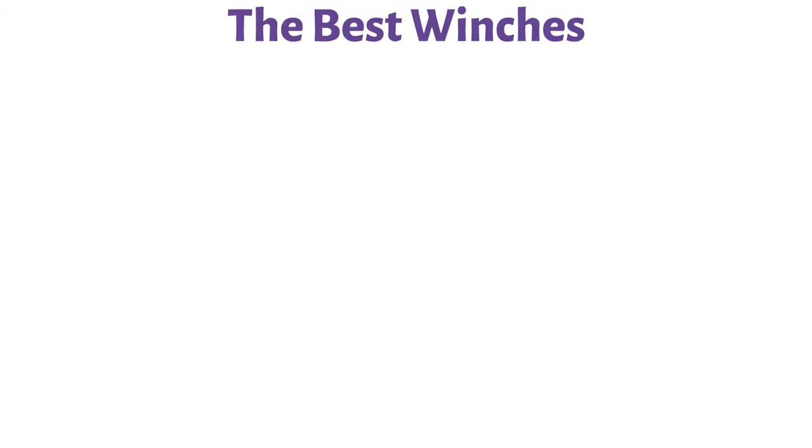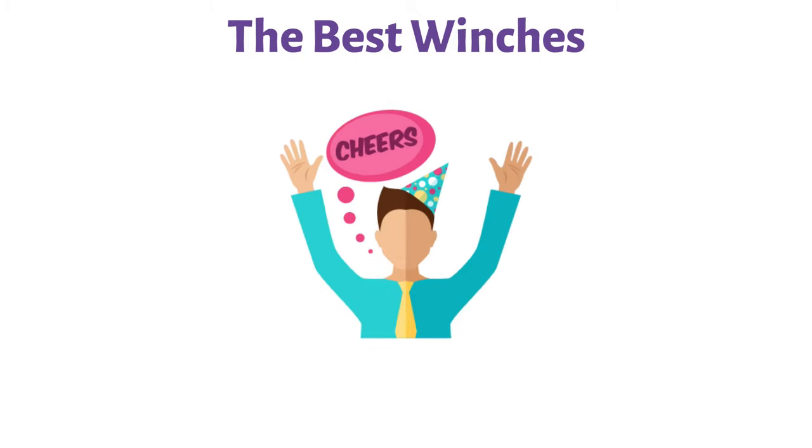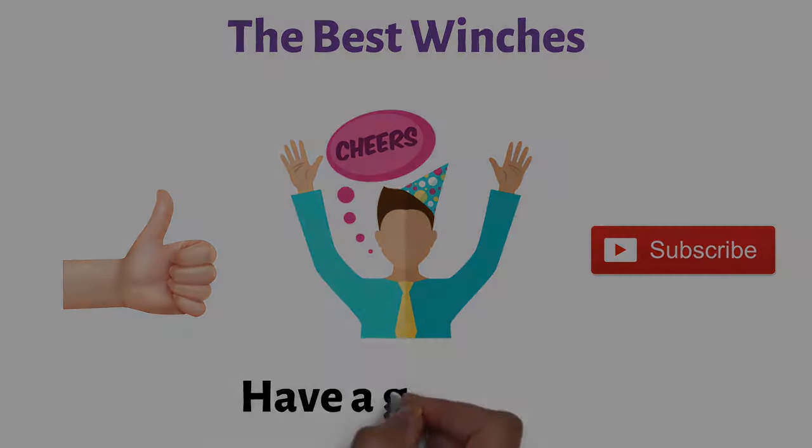So that sums up the best winches. We hope you enjoyed. If you did, please leave a like on the video, and if you're new here, hit that subscribe button. Until next time, have a great day.